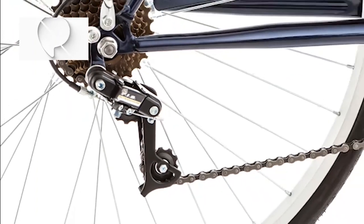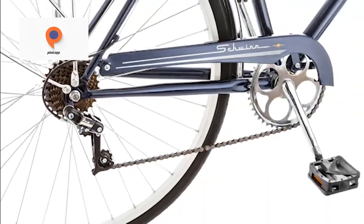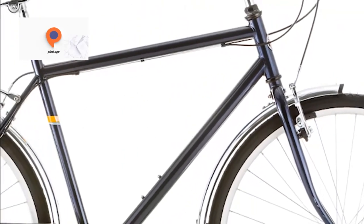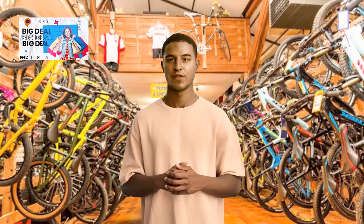The frame of the Schwinn Wayfarer is constructed with alloy steel, providing a strong and durable structure that can withstand the rigors of everyday use. Its rigid suspension type ensures a responsive and controlled ride, allowing you to tackle uneven surfaces with confidence.